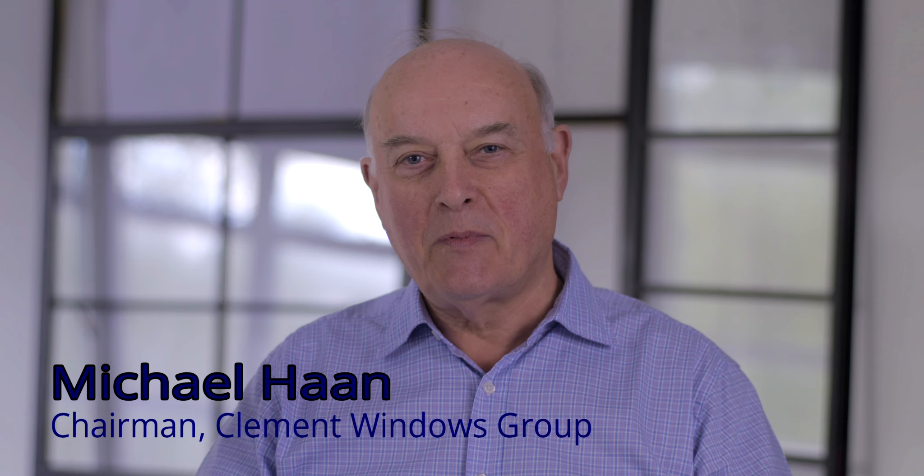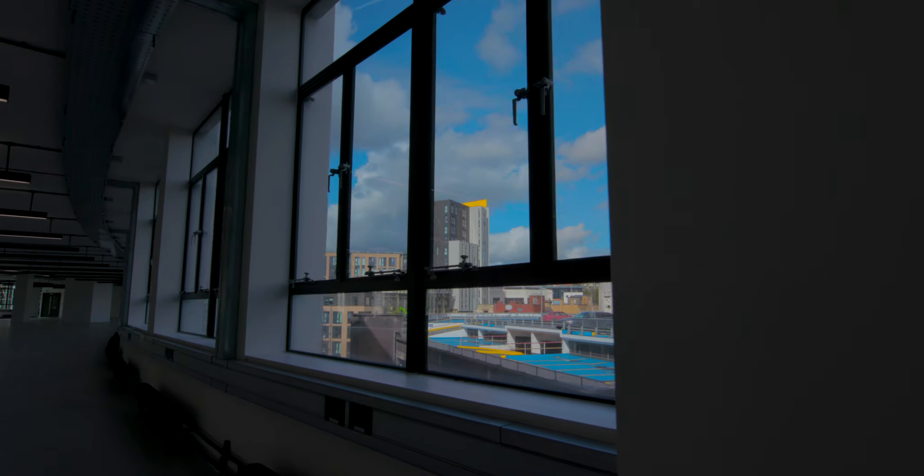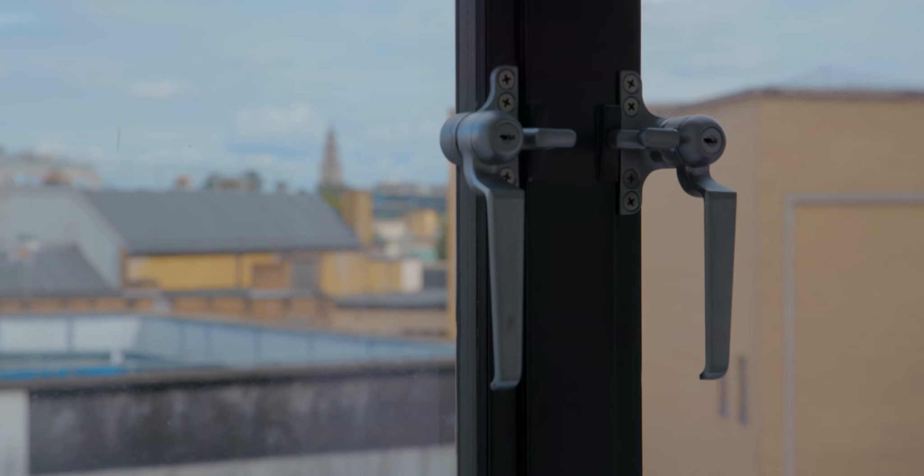Clement Windows Group is an exciting, innovative and developing business rooted in the UK, with manufacturing operations in Poland, where we manufacture premium steel windows, doors, screens and roof lights.